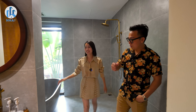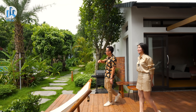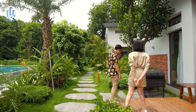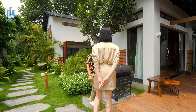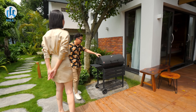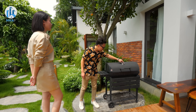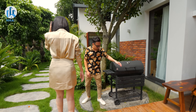Now let's move to the other rooms. After the Mẫu Đơn block, we head over to the Thiên Điểu block. But before going in, right here there's a BBQ grill. Guests coming to relax with family can rest assured — there's a nice grill here with a temperature gauge, grill racks, and everything the owner has already prepared.